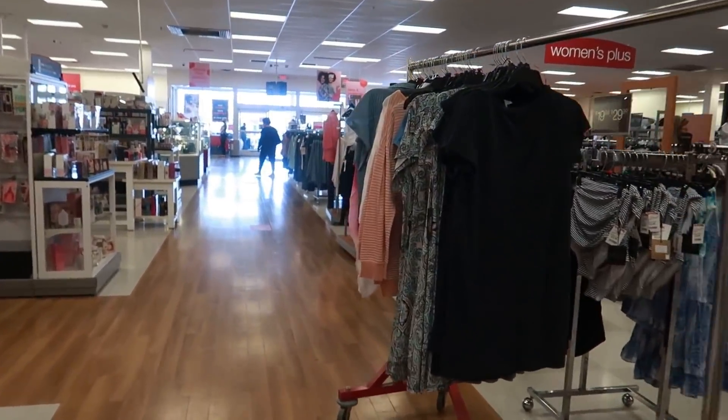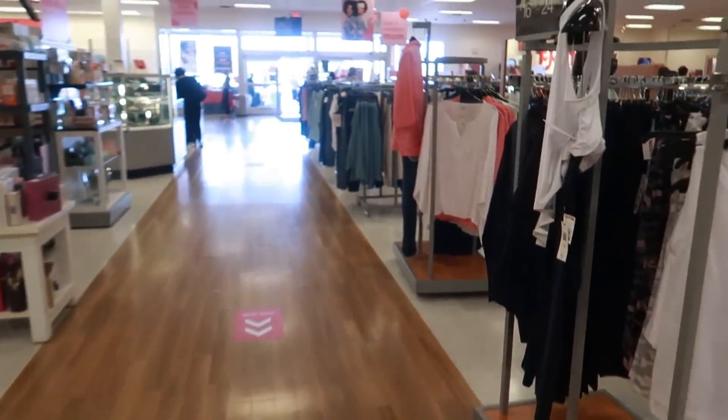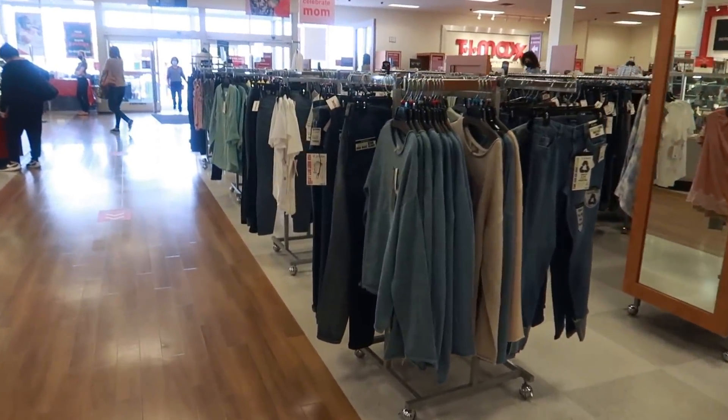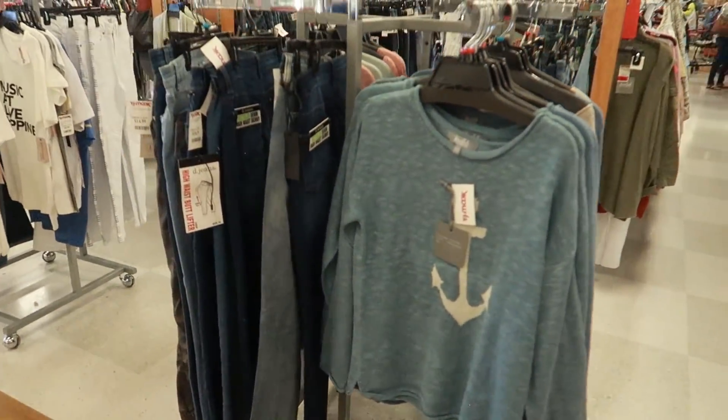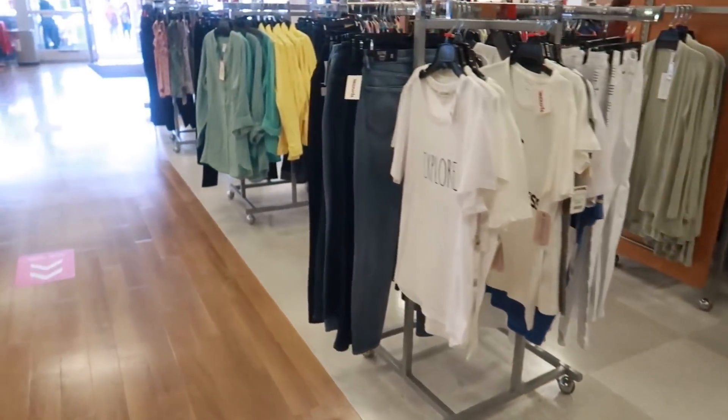Okay you guys, I told you it was gonna be kind of quick. Like I said I really only came in here for this bag. So I'm gonna get up to this register. Hope you enjoyed this quick walk through TJ Maxx and I'll talk to you guys in my next video.